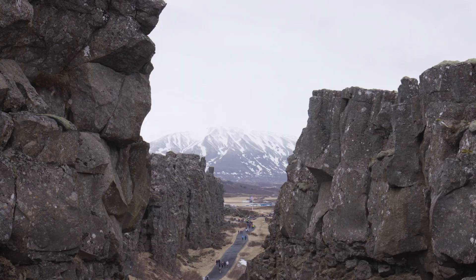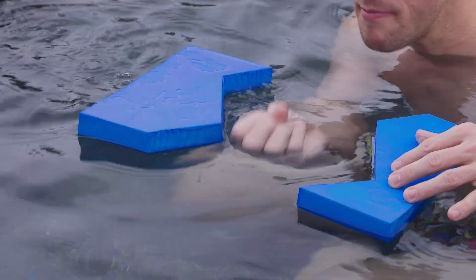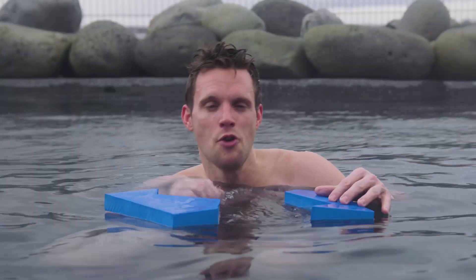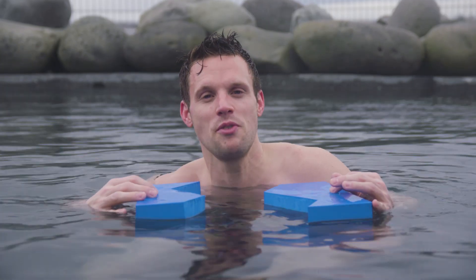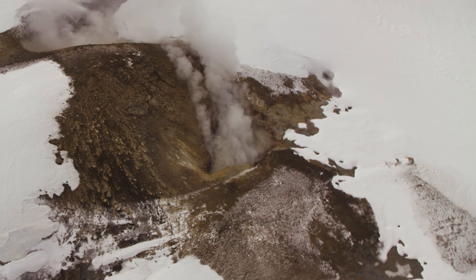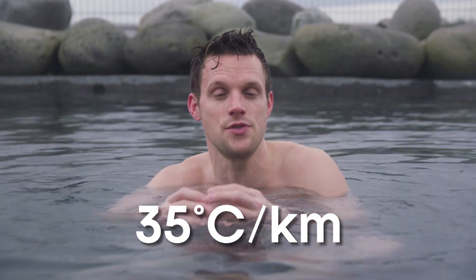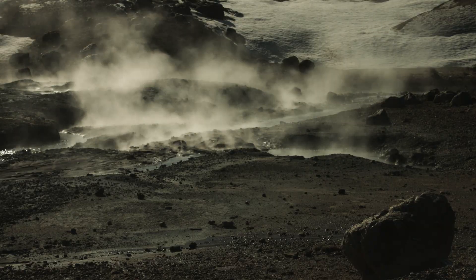Beneath Iceland, the Eurasian and the North American plates are moving apart, and a plume of mantle material is upwelling from deep within the earth. It's this unique geology that's responsible for Iceland's iconic volcanoes and its geothermal heat. Normally temperatures increase by about 35 degrees Celsius for every kilometer of depth, but here in Iceland it gets much, much hotter much more quickly.